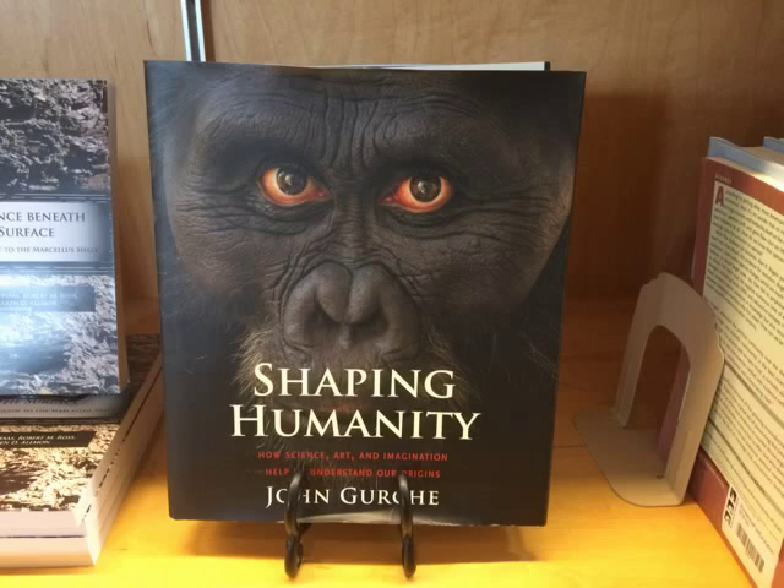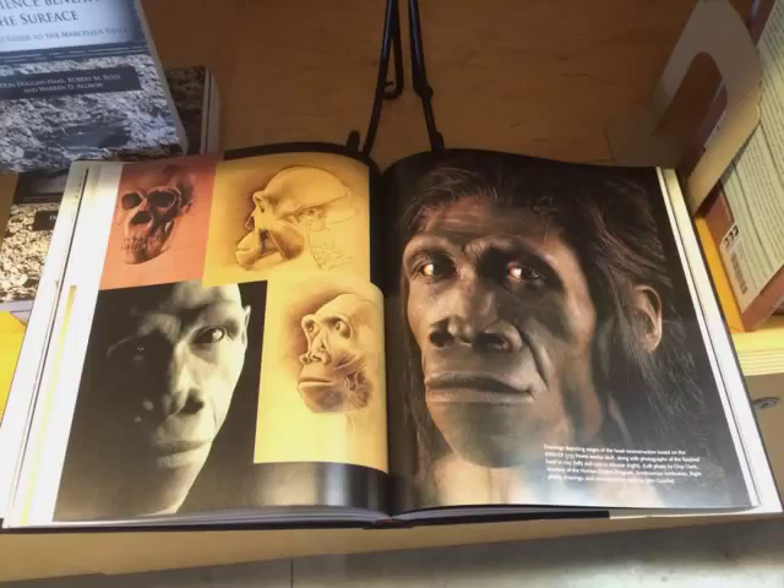He has spent 30 years studying the muscles of human and primate faces, and he has literally written the book on what it takes to bring these bones back to lifelike realism. Working on 3D-printed versions of the fossils, he builds each new species based on anatomical clues he sees on the skulls.